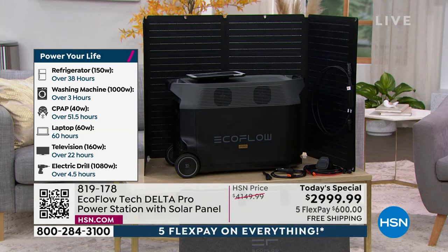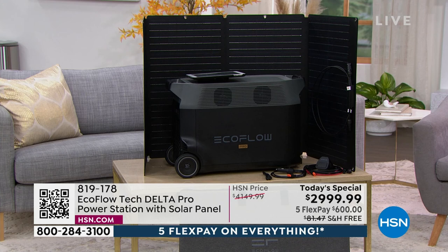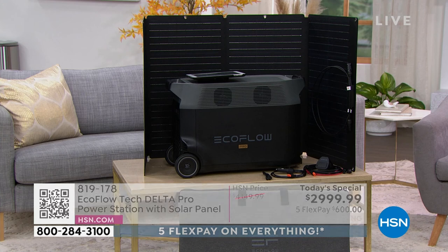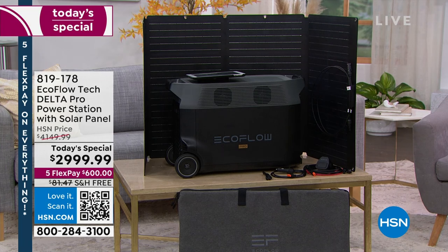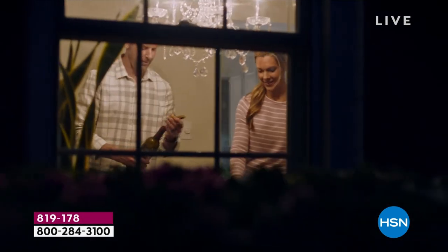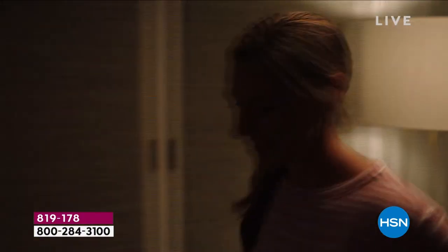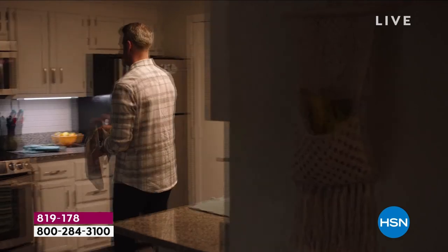I could never in my wildest dreams think about trying to get a gas generator and figure it out, and then you do have to worry about those fumes — those things can be dangerous. This is just electric. Having that solar power enables you to just keep refilling it — it's like an endless supply of energy. That's why you need to pick this up today.